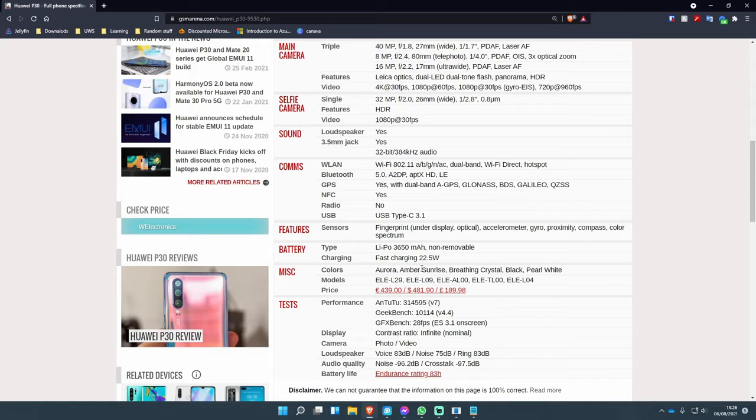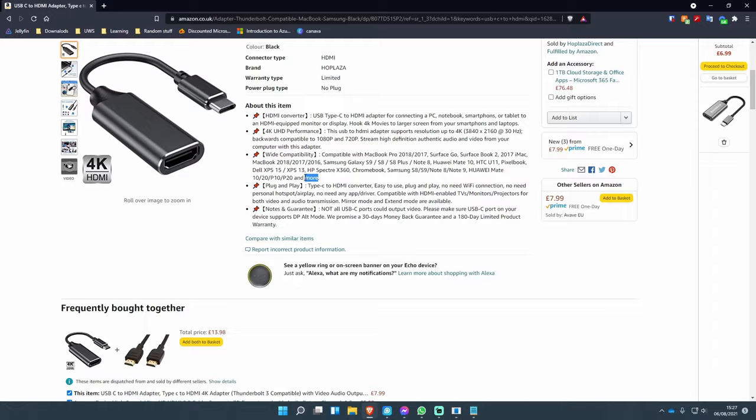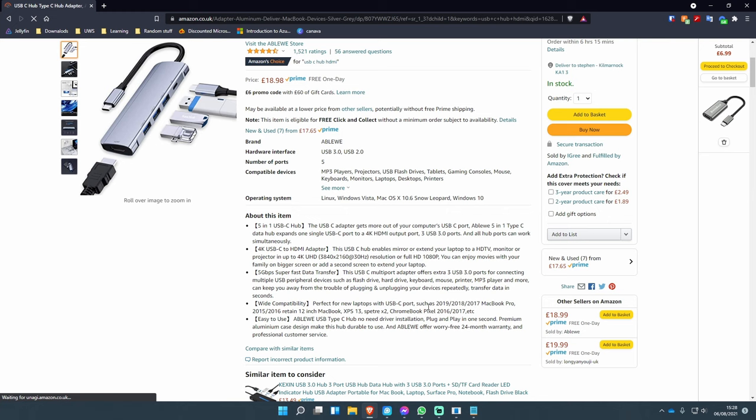I did what most people would do — I opened up a browser and started googling things to do with Android screens being broken, how to access the phones. I watched some YouTube videos, I even tried a few different softwares and got absolutely nowhere, until eventually I came to this. That workaround was a USB-C adapter dongle that I found on Amazon after searching how to access an Android phone with a broken screen for a good hour or so.